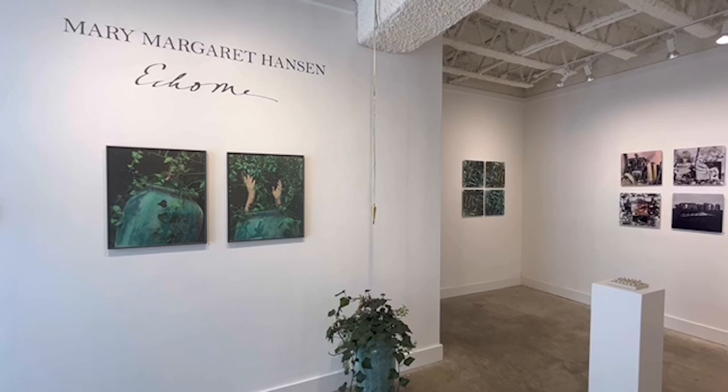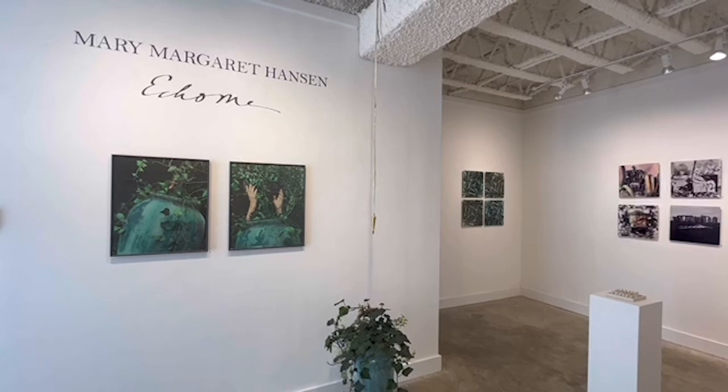Let's begin with the title of this exhibition. The word 'echo me' is a made-up word and describes what you see on these gallery walls. Each collage is made from images and remnants, imperfect fragments that speak to me and become my echo.